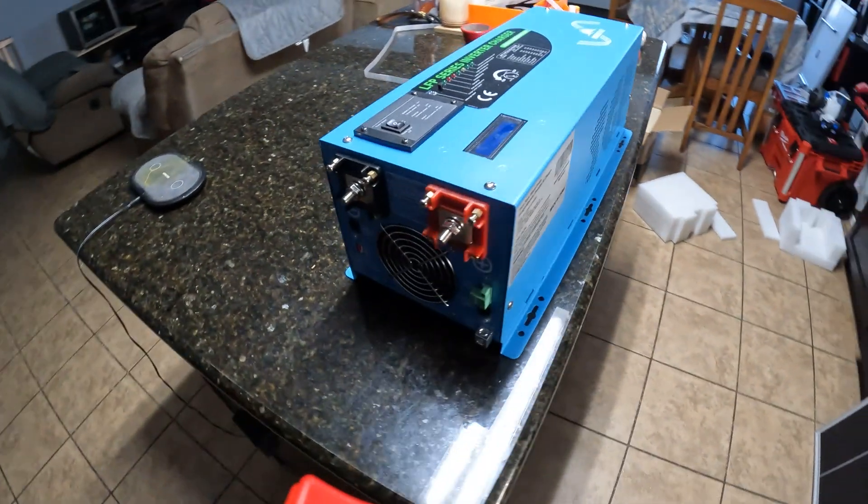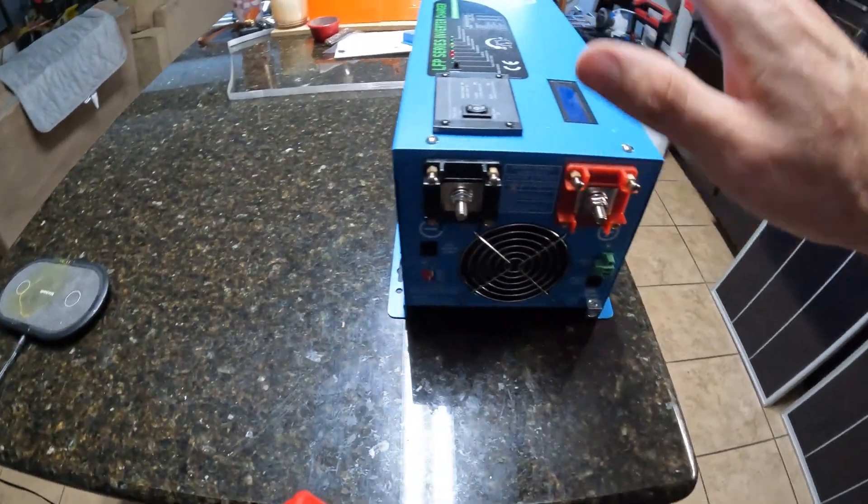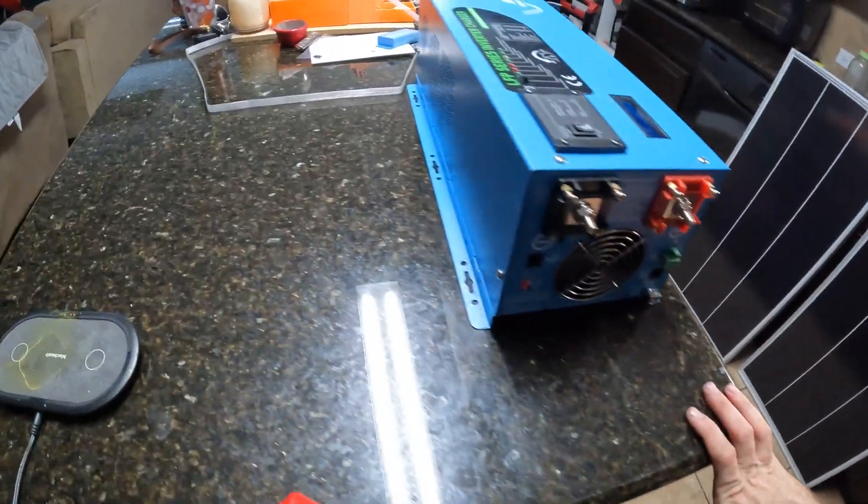Alright, let me bring it in for a closer look. This is the highest quality inverter I've ever bought, so I'm very excited.